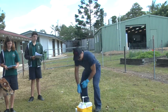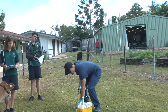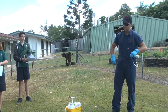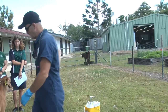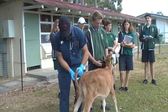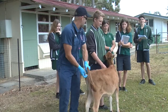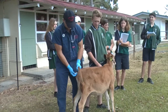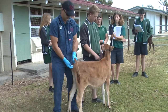The clinical exam, believe it or not, when working with a cow, actually starts at the back end — we don't start from the front. The first thing I do in a clinical exam is take the animal's temperature. Normal temperature for a calf is 38.5 degrees. Once it gets to about 39.5, that's when I start to worry that an animal is getting sick.